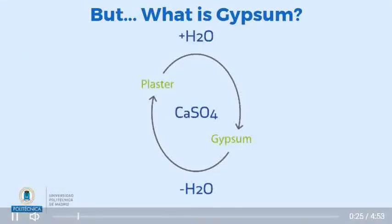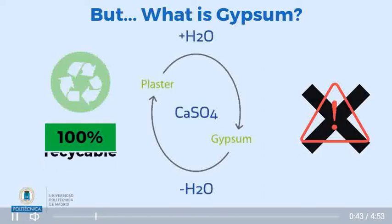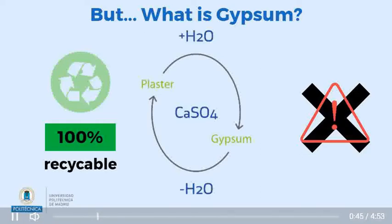What is gypsum? It is the raw material of plasterboard. Its formula contains calcium sulfate and dihydrate. Gypsum has many environmental qualities. For instance, it is a sustainable material, fire resistant, it contains no hazardous substances and, most importantly, it is infinitely recyclable.